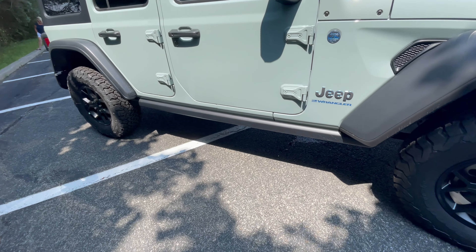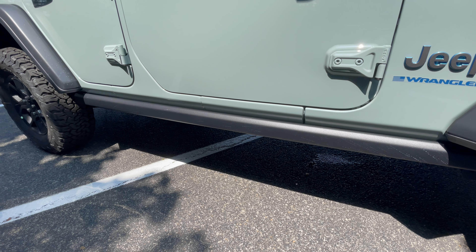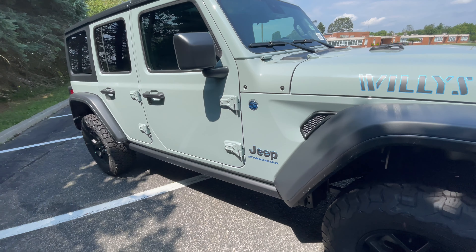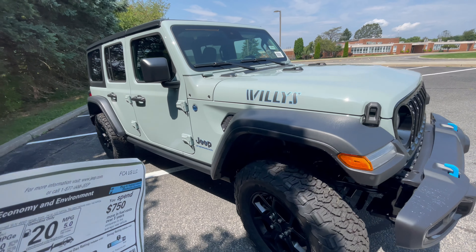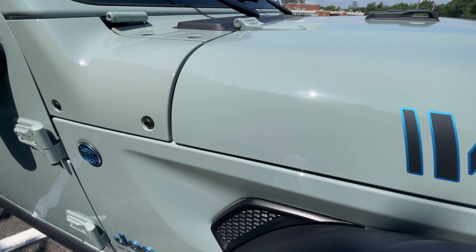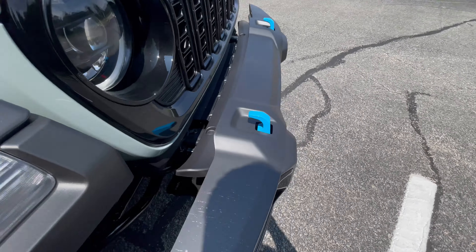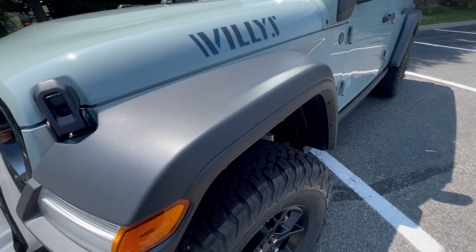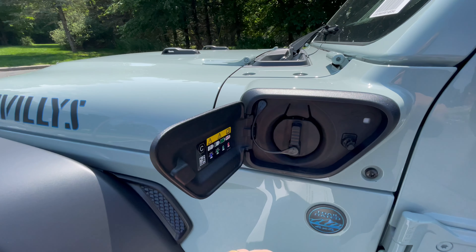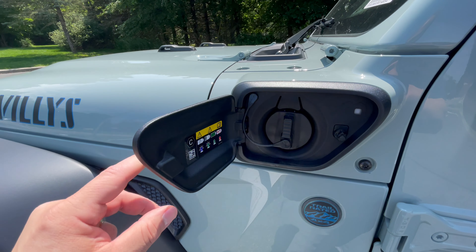It's got rocker protection bars which could be removed and replaced with nerf bars — I would need a nerf bar to get in and out of this thing. What's different about this one is the blue accents. Blue typically represents hybrid electric, and this thing is electric — you get 21 miles out of a charge.